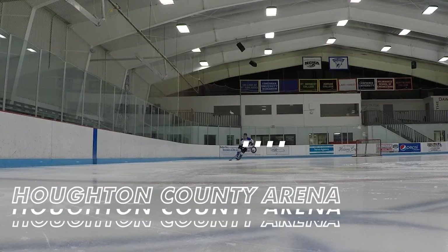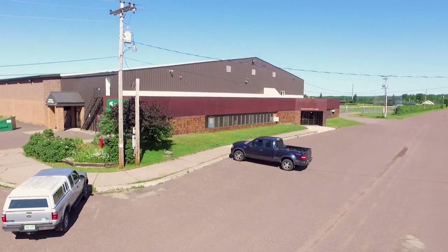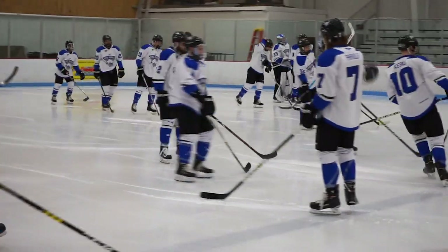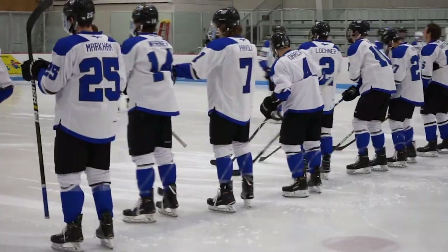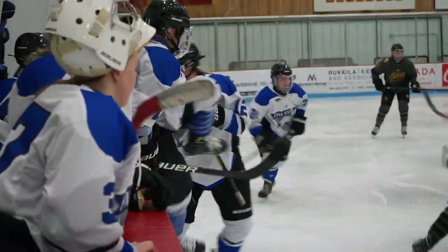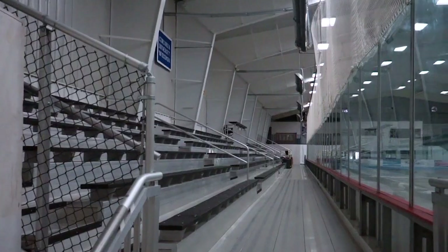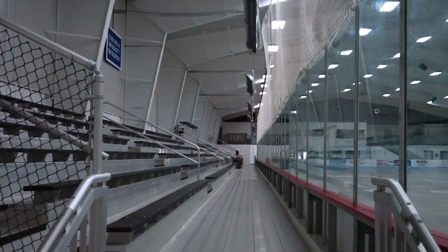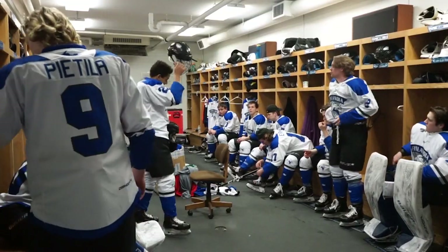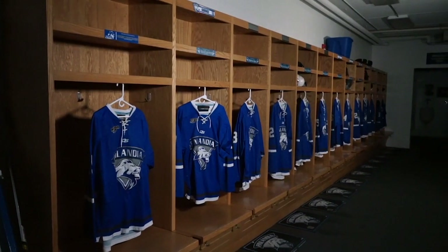Up next is the Houghton County Arena, which is where you'll find the club men's hockey team and the men's and women's varsity hockey teams — known to the locals as the HoCo. The arena offers 17,000 square feet and adjacent bleacher seating for fans. The hockey programs also have an on-site training room and equipment room. Each varsity locker room is a great place for teams to get prepared for the game and take a sauna after a win on the ice.